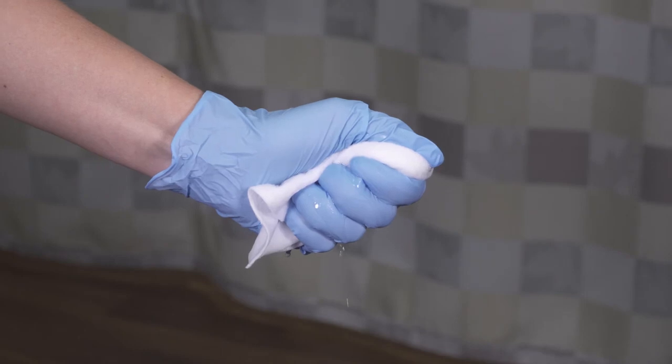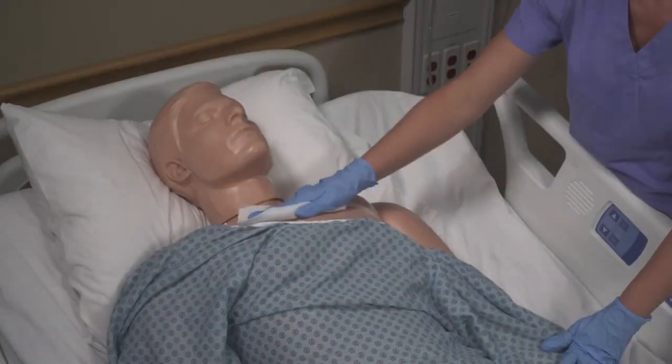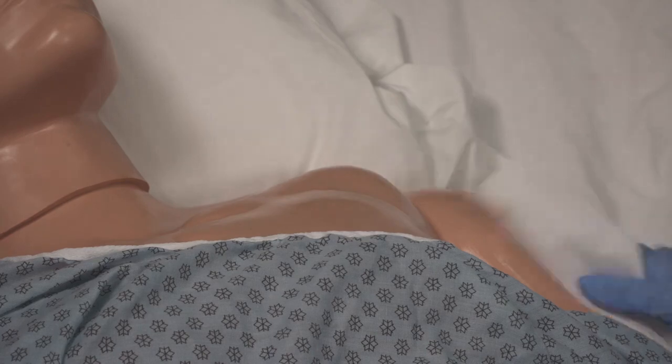The cloths are rinse-free, alcohol-free, and skin-friendly. Wipe appropriate areas and repeat per your facility's protocol to help remove bacteria on the skin and control acquisition and transmission of bacteria on the skin.